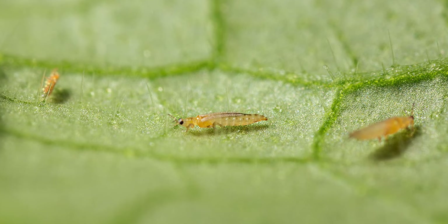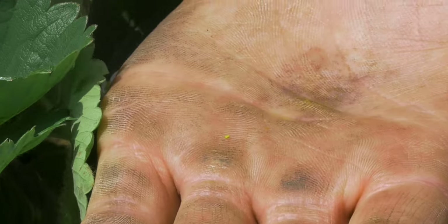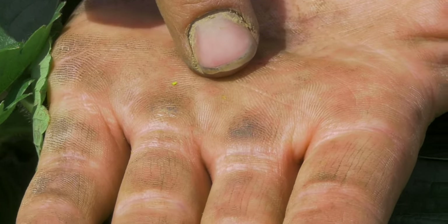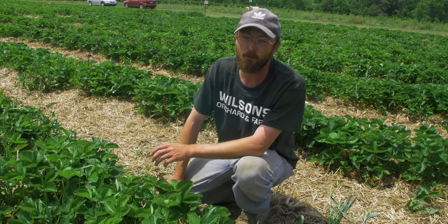Thrips is a group of insects, about 6,000 different species. They are very small, like one millimeter long, very weak flyers, and they just love to suck the juices out of all manner of plants.